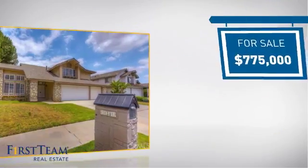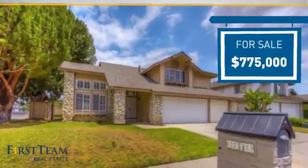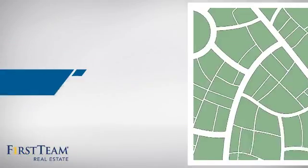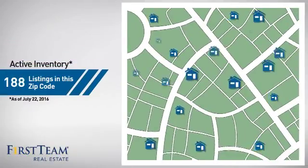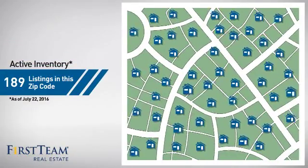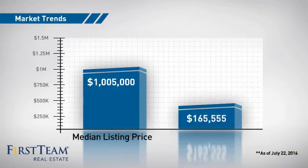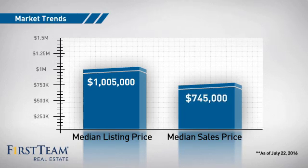Currently listed at just under $800,000, it offers an excellent value for the area. Wondering how it stacks up against the competition? There are now just under 190 homes on the market within this zip code, with a median list price of just over $1 million and a median sale price of just over $700,000.